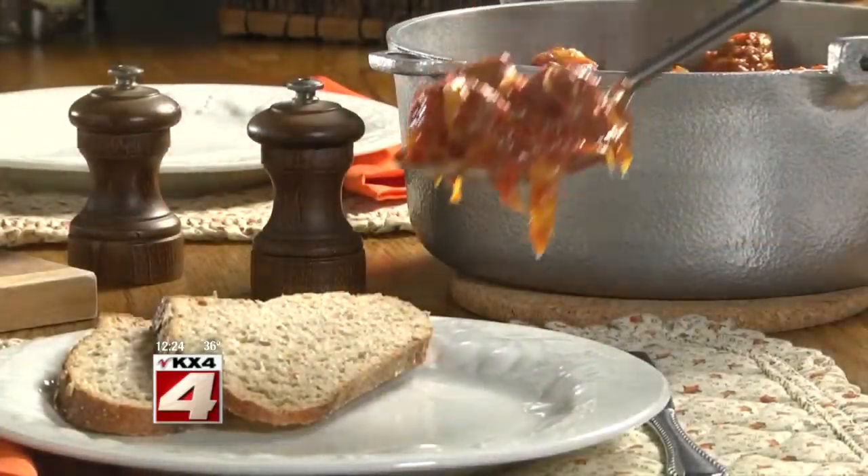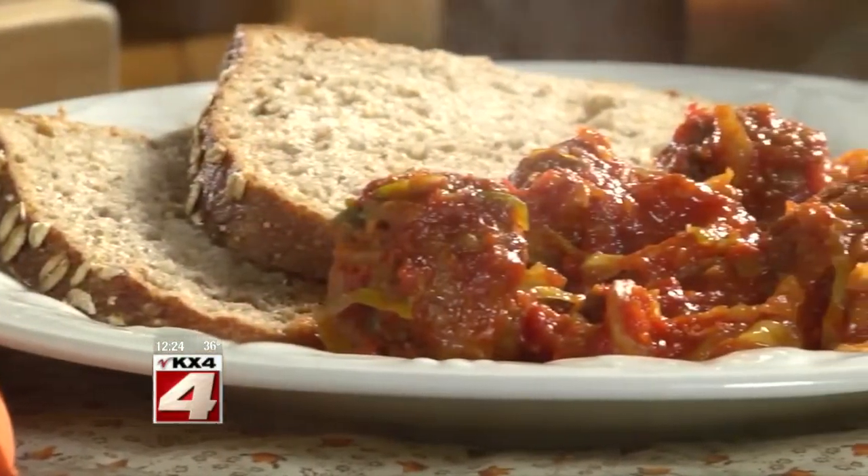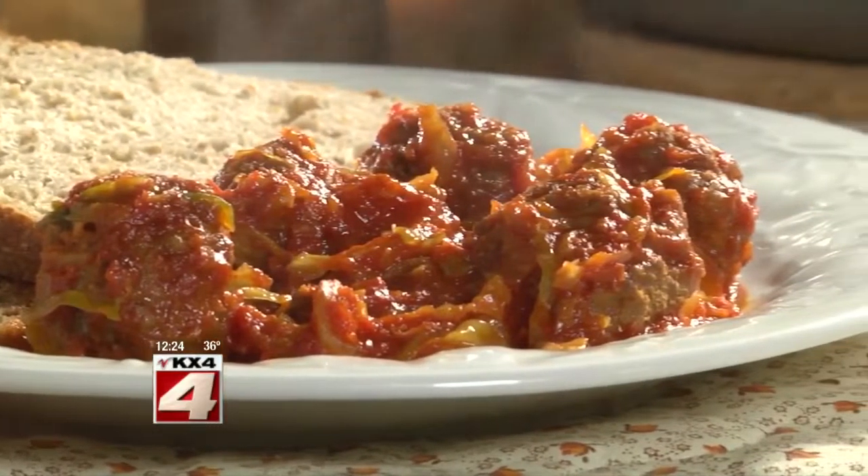What you get is all the flavors of classic stuffed cabbage with only half the work. It's the perfect way to welcome someone home on a chilly day. I'm Howard in the Mr. Food Test Kitchen, where every day we're looking for an easier way for you to say, "Ooh, it's so good!"